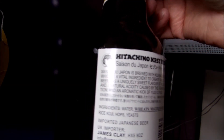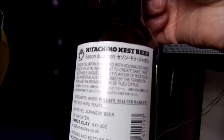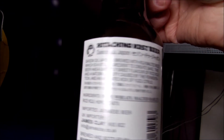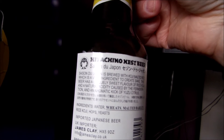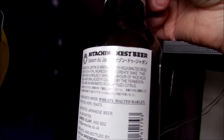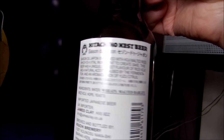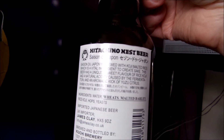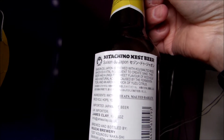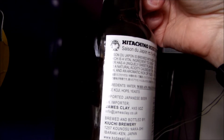So it's the Saison du Japon. It's labelled in Japanese and English. It's brewed with some malted rice. It says koji, which is a vital ingredient to create sake. This beer has a unique sweet flavour with rice koji and a natural acidity caused by the fermentation, and an aromatic kick of yuzu citrus. Ingredients: water, wheat, malted barley, rice koji, hops, yeast.